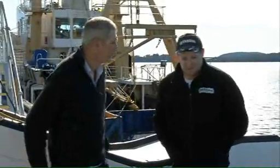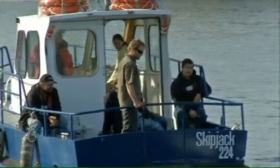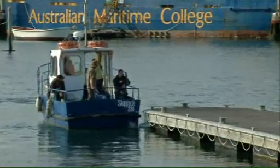Time now to check out some of the awesome features at the Australian Maritime College. This is the Beauty Point campus, and if you like boats, this is the spot for you. Situated on the Tamar River, the Beauty Point campus provides plenty of hands-on experiences for students studying many different maritime courses.